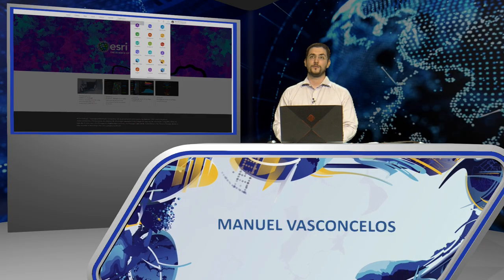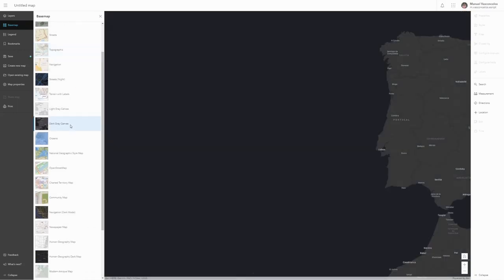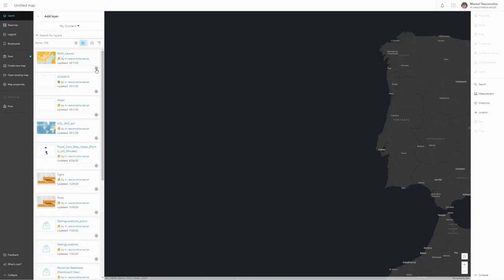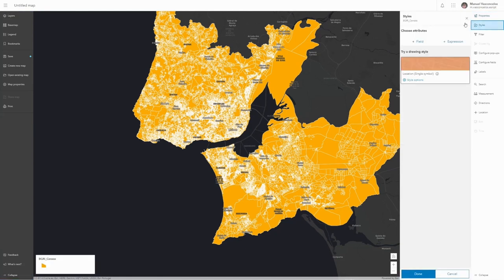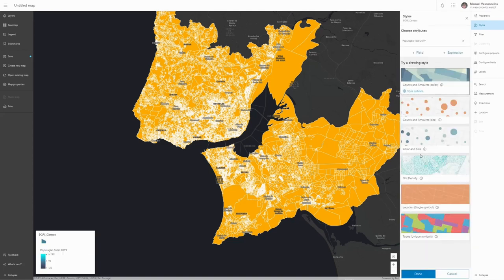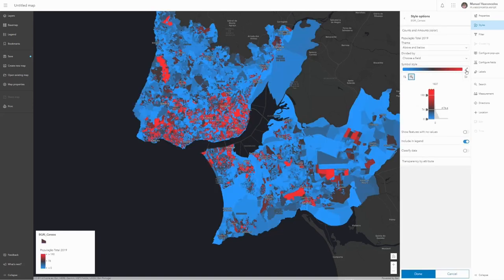Finally, I'll talk about the Map Viewer Beta, available in ArcGIS Online and ArcGIS Enterprise version 10.8.1. This next-generation viewer is built on the new JavaScript API 4.0 and has a redesigned, more intuitive interface. The basemap gallery is on the left, where I'll select Dark Grey Canvas. I'll use the side menu to insert a BGRi layer with about 35,000 polygons for the Greater Lisbon and Setúbal Peninsula region, enriched with information from the Living Atlas. I'll represent the data according to total population for the year 2019. The Map Viewer automatically chooses a data representation from highest to lowest.